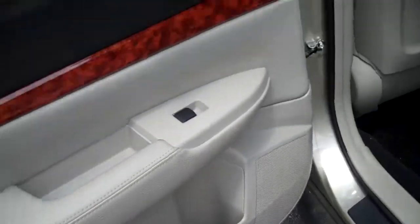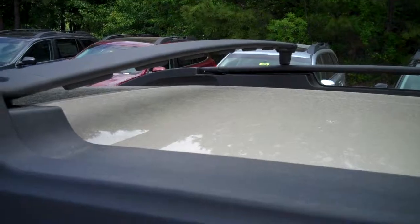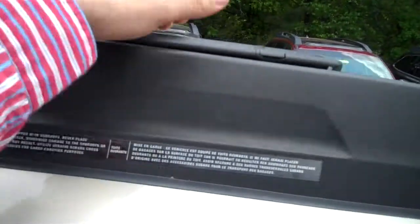Cup holders in the rear door as well. We have rotating roof rails — you pick them up, slide them across, and the other one comes over and fits into the slot, so there's no need to buy crossbars.